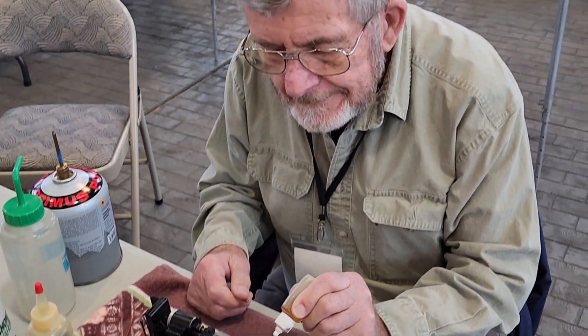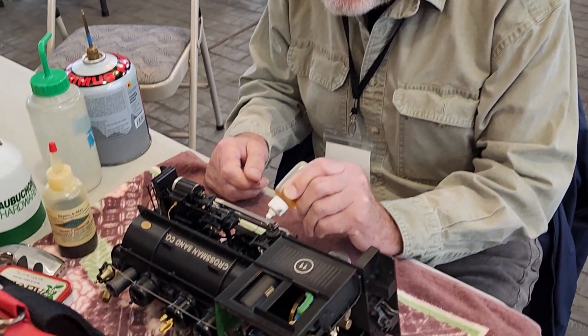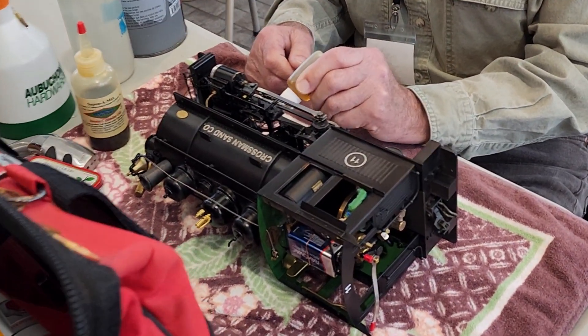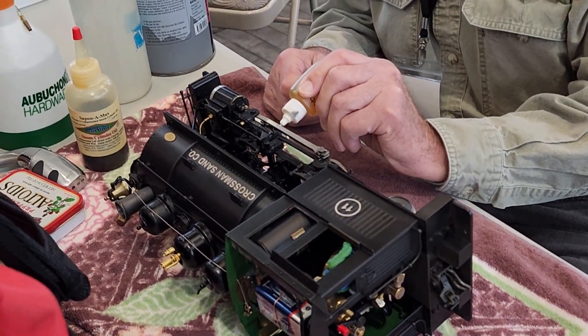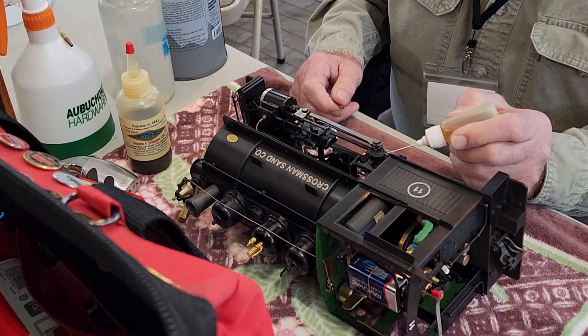And that's this man's engine right here. He built this — he made it into the coal on the side. It's really, really nice.